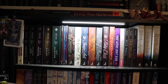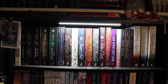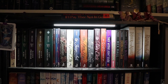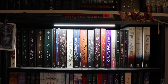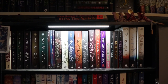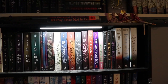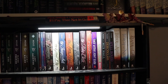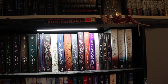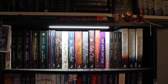Up here we have mostly Richelle Mead — Vampire Academy, Bloodlines — and then some witch books on the end: This Witch Don't Burn by Isabel Sterling, which I love; the paperback of Undead Girl Gang; Hex Hall. And then on the end, because I had no real idea where else to put her, I put An Ember in the Ashes by Sabaa Tahir. I still don't own the fourth book, so I'm waiting for it to come out in paperback.